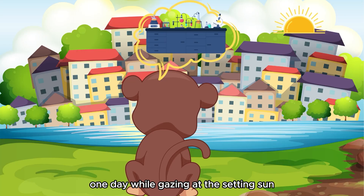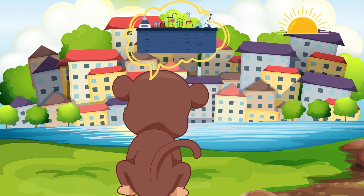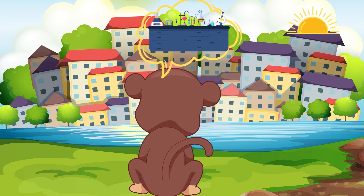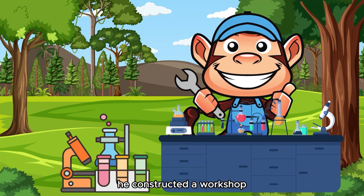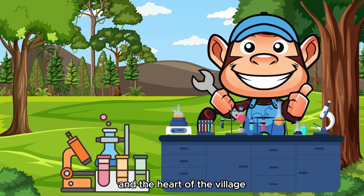One day, while gazing at the setting sun, an idea struck Milo. He decided to create a workshop where he could tinker with inventions, experiment with ideas, and explore the depths of his curiosity. With the villagers' support, he constructed a workshop nestled between his oak tree and the heart of the village.